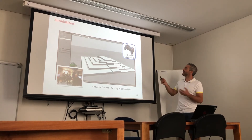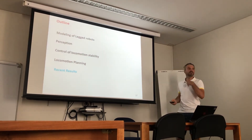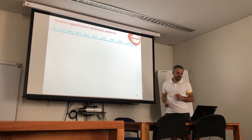The idea is we give high-level commands to the robot — like go forward, go left, or rotate — and the robot will work it out autonomously. Let me show you some more recent results.